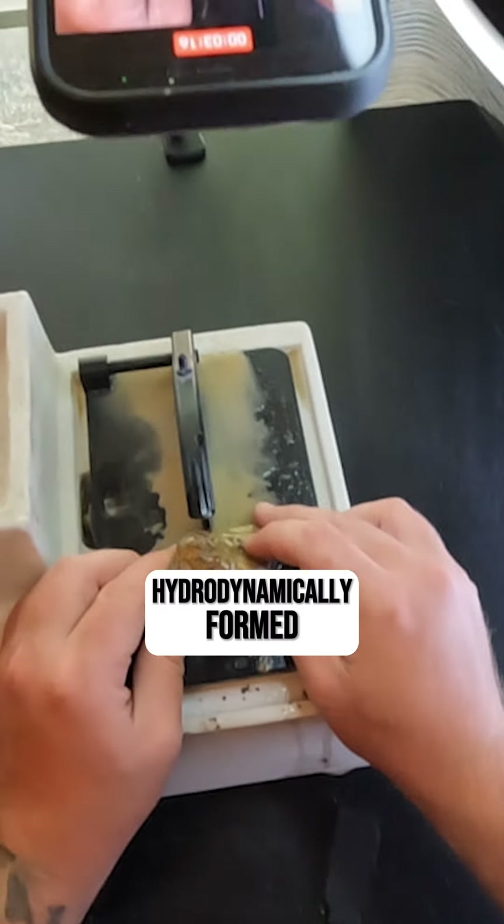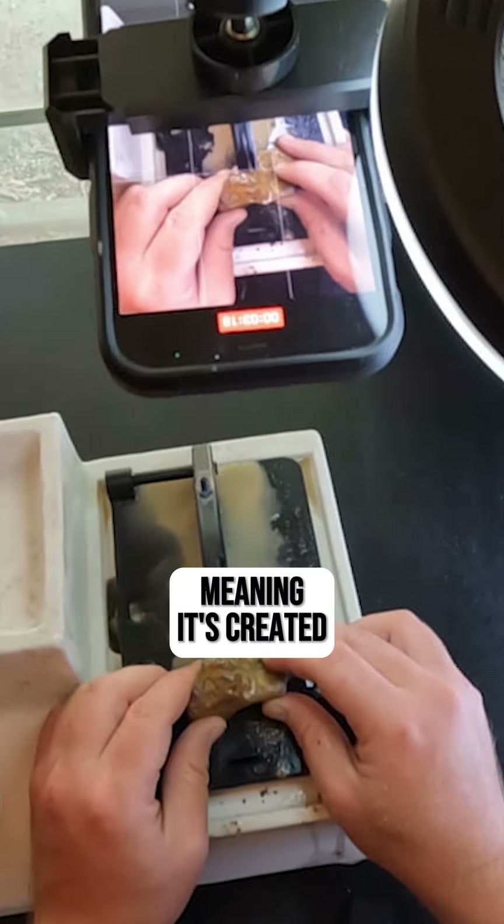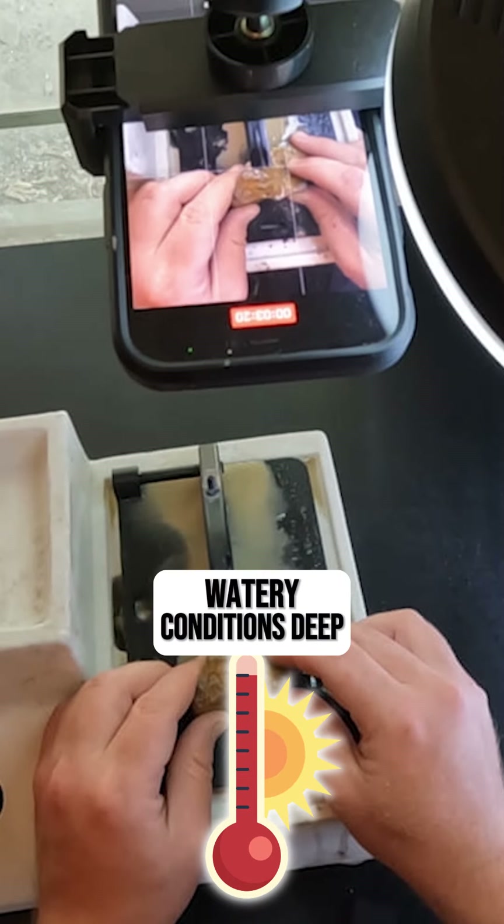Number seven: this rock is hydrothermally formed, meaning it's created in super hot, watery conditions deep within the earth.